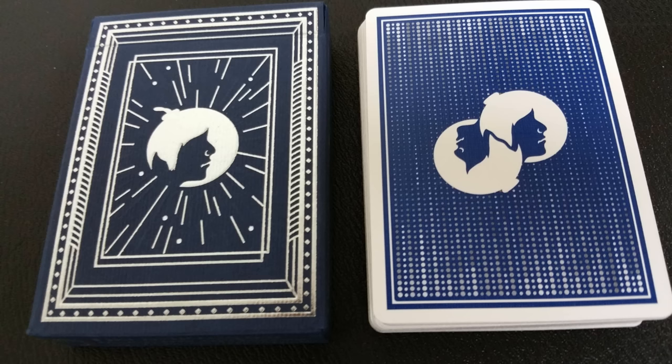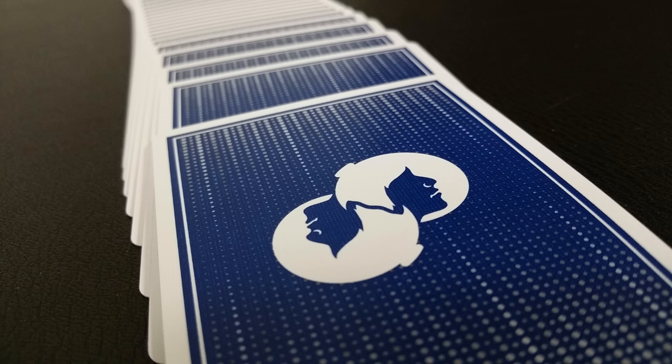The back design has a really thin white border, and you can see some of that code work coming down from the top and moving up from the bottom. Then you have the two-way image of the Bomb Magic logo right there in the center. These cards are marked, but you could probably spend all day looking at them and probably never see it.